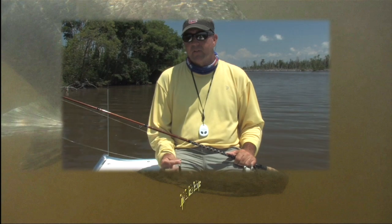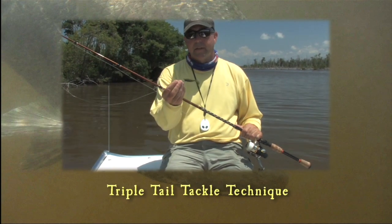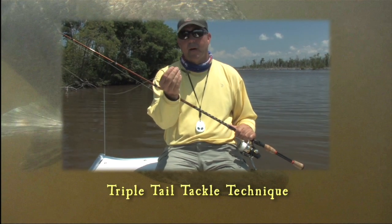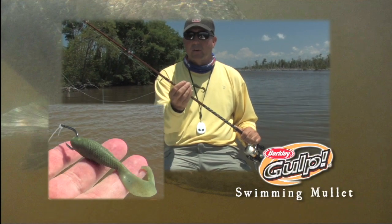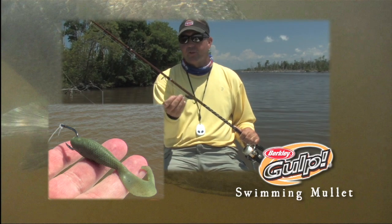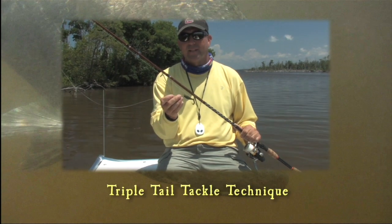The technique we're using for catching these things is really simple. We're using a short shank live bait hook — this is an Owner — and a Gulp swimming mullet. With no weight and 40 pound test leader, we're casting it out and just sliding it across these triple tail that are laying on these branches, and they're just turning down and we are flat wrecking these fish.